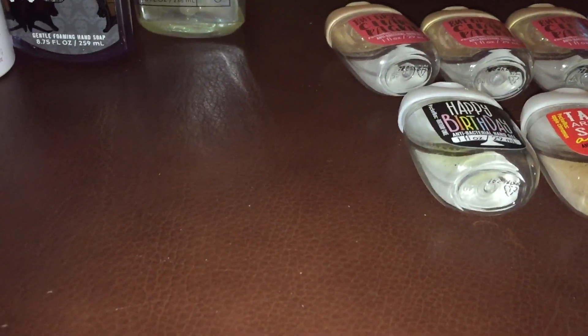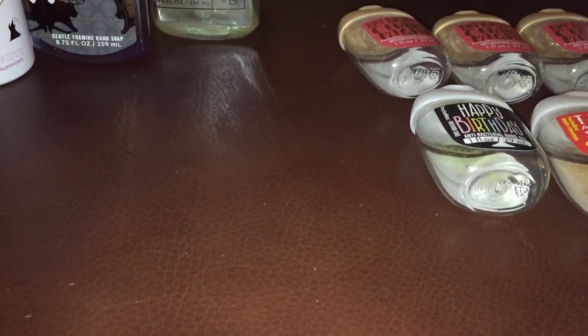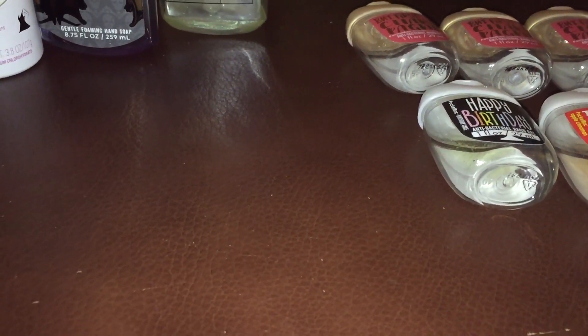Hi everyone, it's Sarah and I'm here with a Bath and Body Works product empties video for February of 2018. This is gonna be a short video.